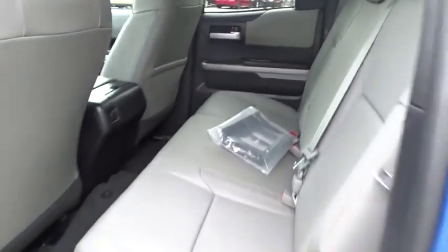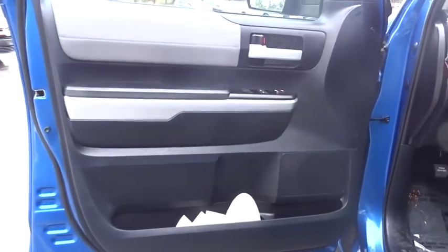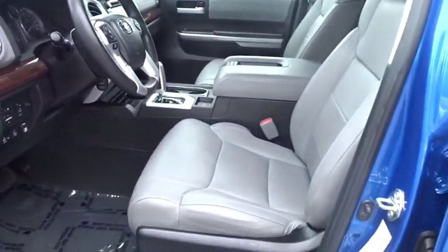CD player, power windows, electronic stability control, trip computer, heated front seats, tachometer, remote keyless entry, brake assist, leather seats, overhead console.